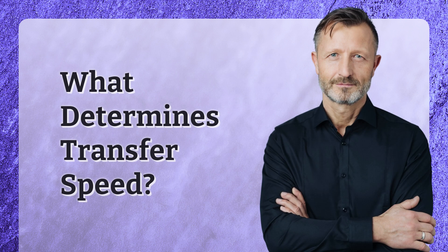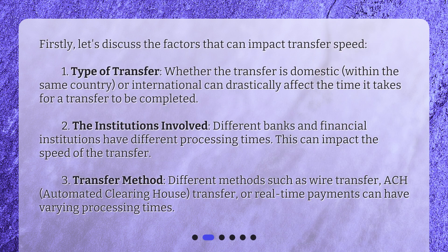What determines transfer speed? Firstly, let's discuss the factors that can impact transfer speed. First, type of transfer: whether the transfer is domestic, within the same country, or international can drastically affect the time it takes. Second, the institutions involved: different banks and financial institutions have different processing times, which can impact the speed of the transfer.